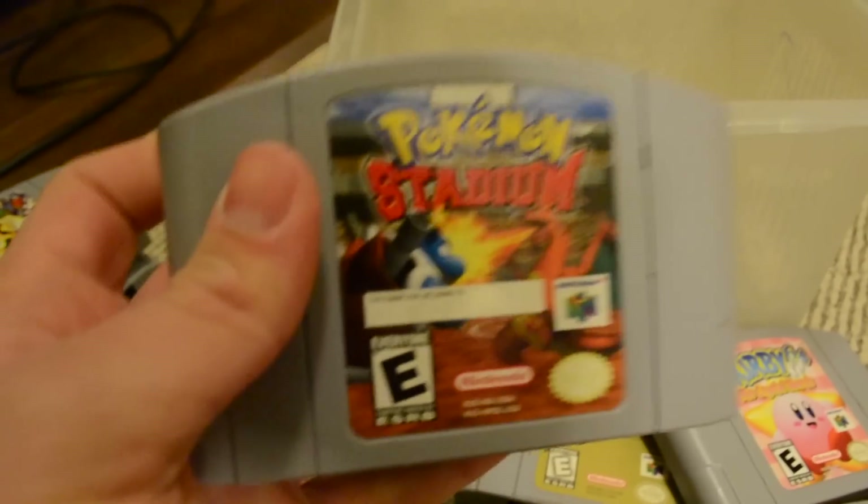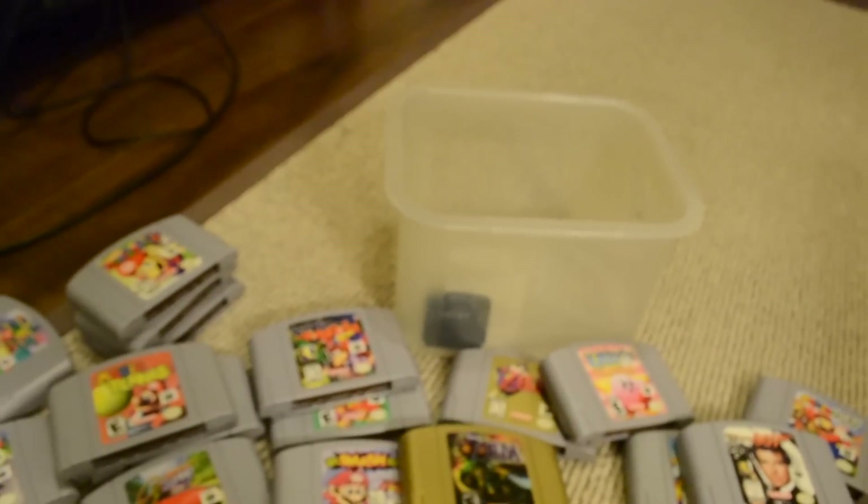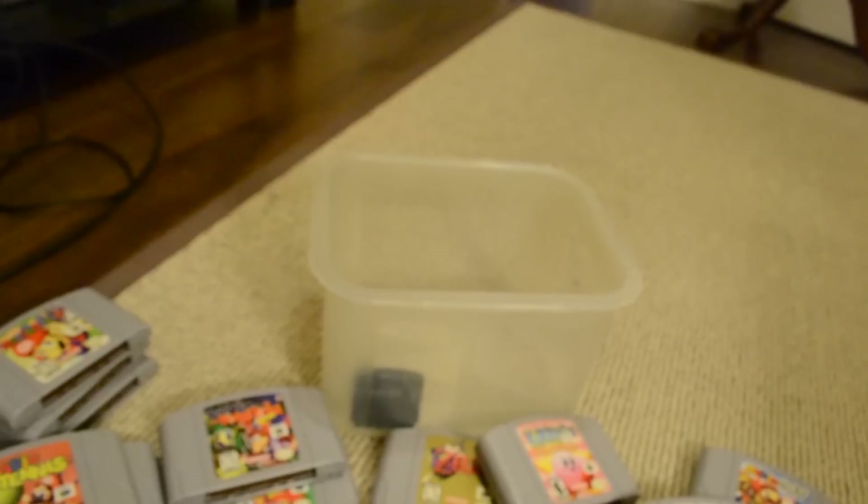There's all this N64 goodness and games and everything — I love it. And that just leaves one last thing: the DS and 3DS games. So I'll see you guys there.